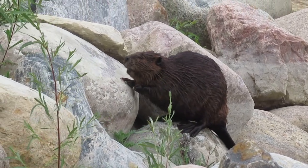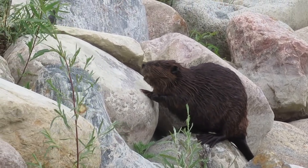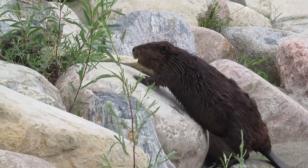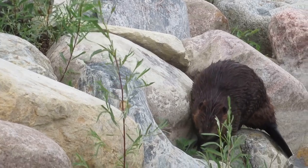Hi everyone, it's Mike here with a couple of video clips that I filmed last night, which would have been July 4th. Happy Independence Day to all my American friends.